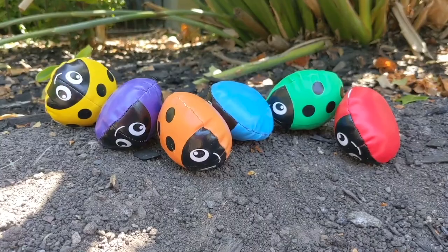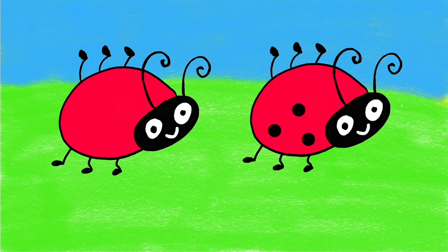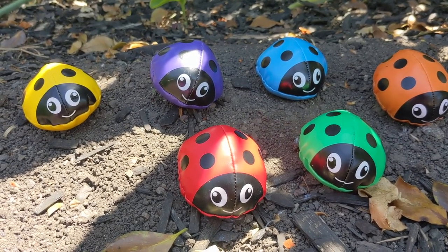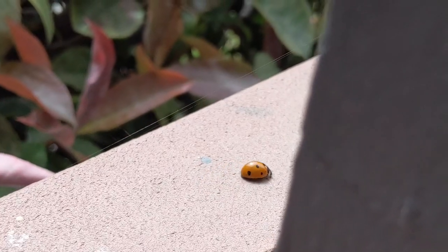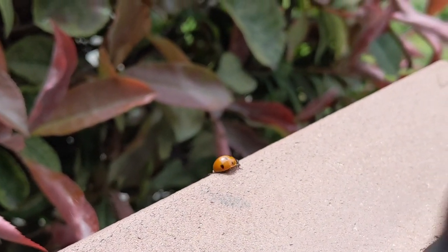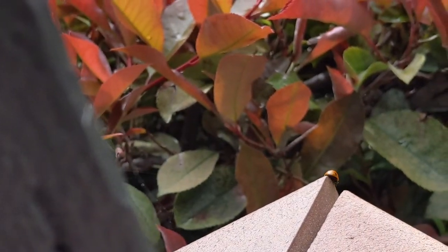Ladybugs, you are so smart. Some ladybugs don't have spots and some have spots. Ladybugs like to travel in a cluster. They like to stay warm and they like to stay together. Ladybugs have two sets of wings — the outer is a hard shell for protection and the inner is used to fly.